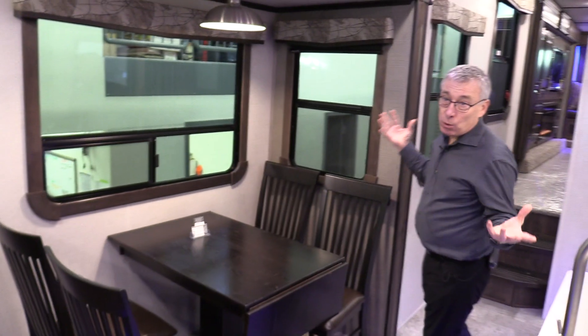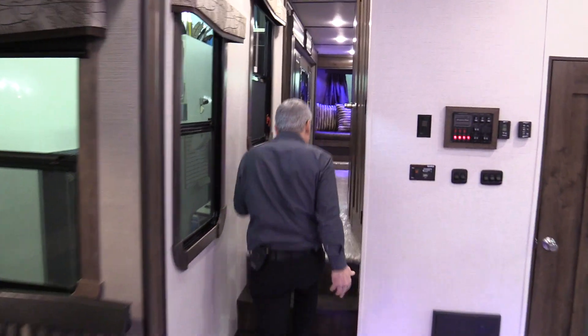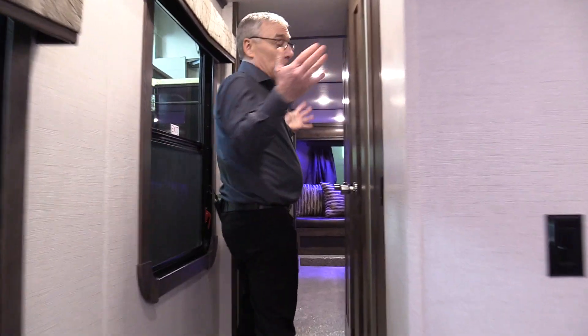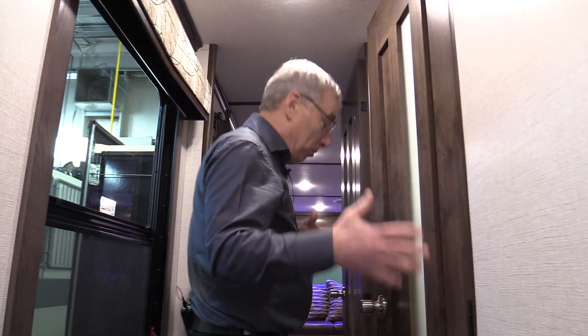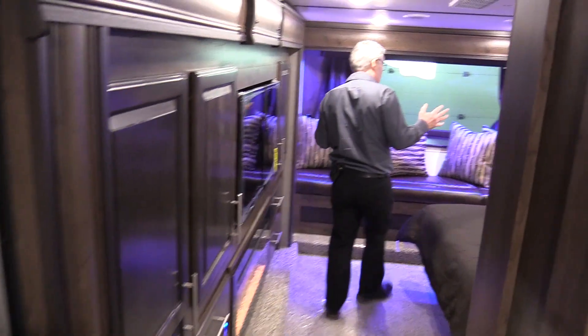Nice big windows with lots of light coming in — no dark spots in your trailer. Here you've got your bathroom: rectangular shower, porcelain toilet, and good vanity space.